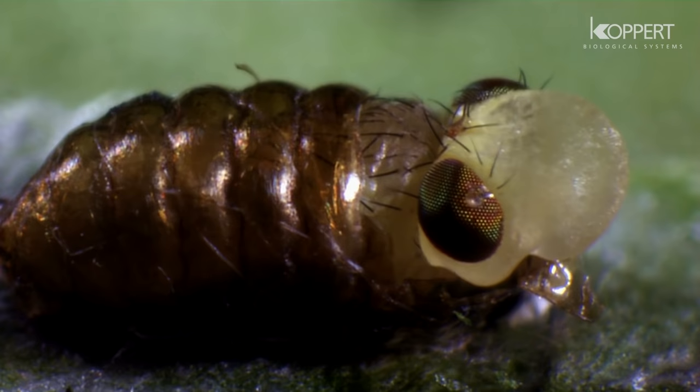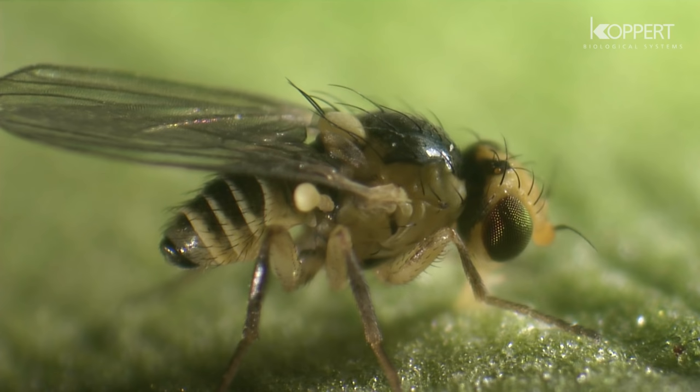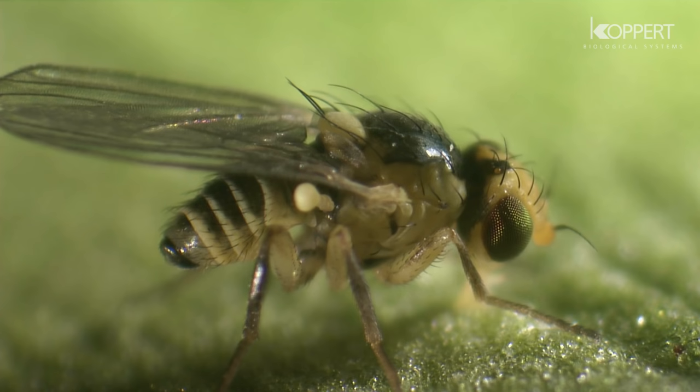An adult leaf miner will emerge from the pupa. Within 13 days, the female can lay up to 160 eggs.